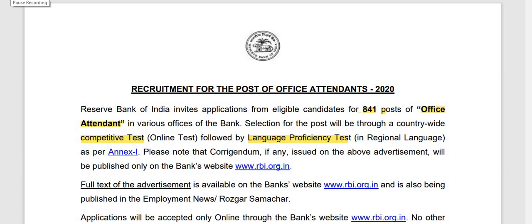Hello friends, I am Vibov Corazon Academy. Today we have brought a vacancy video for Reserve Bank of India. There are total 841 vacancies. There is an office attendant post.